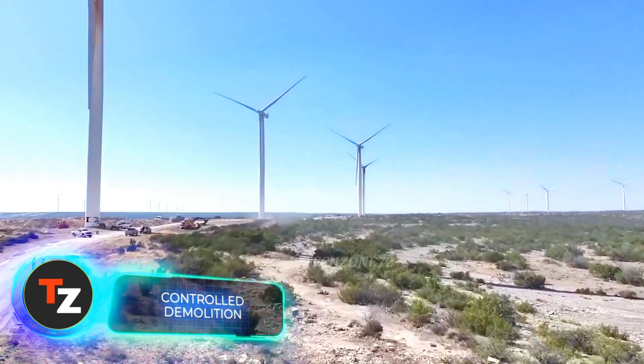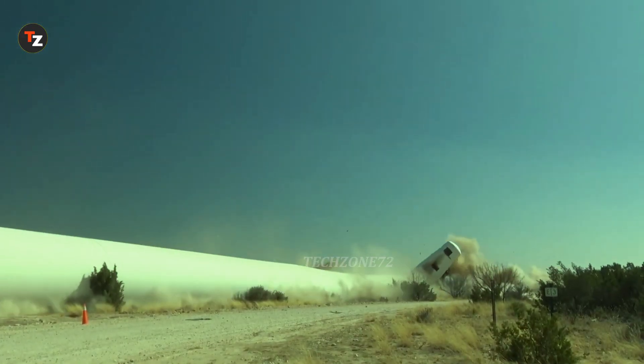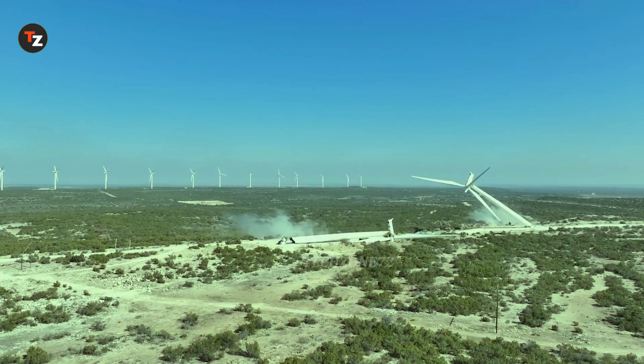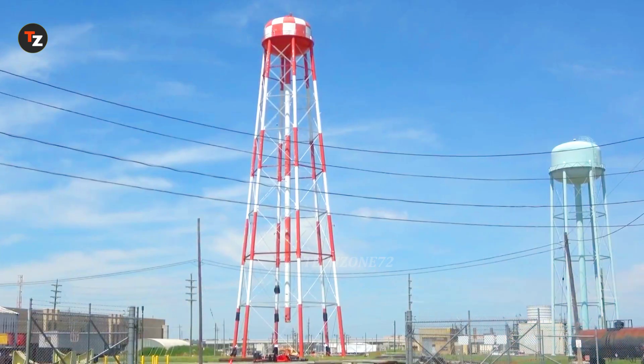Controlled Demolition has been a pioneer and global leader in explosive demolition for over 70 years. Here we see the dramatic takedown of wind turbines on the northern U.S. coast. Next is the demolition of a 70-meter transmission tower in California.